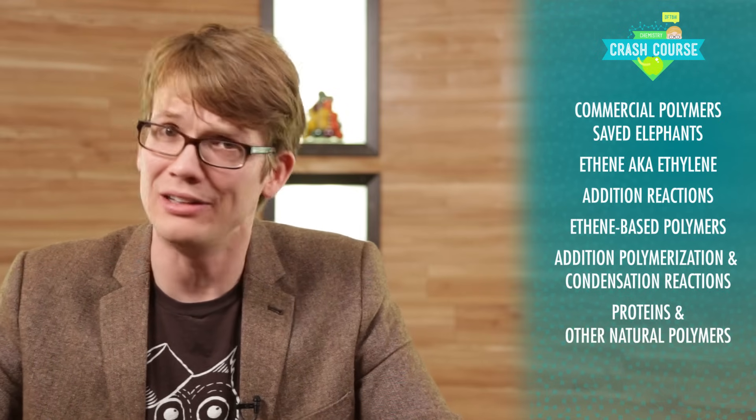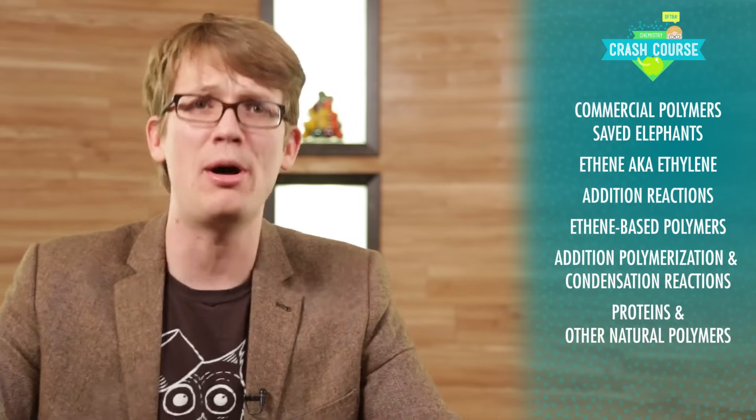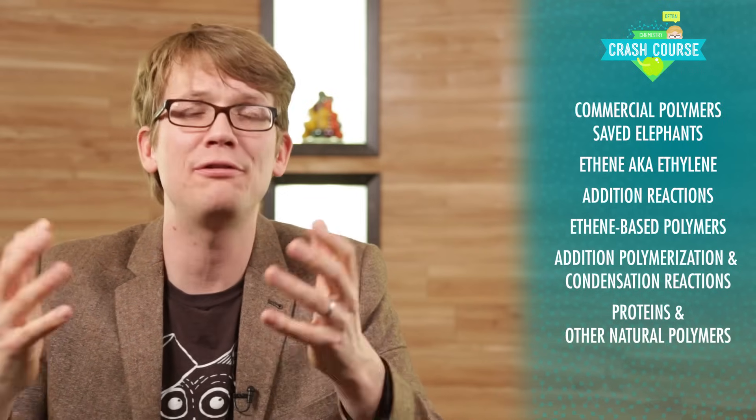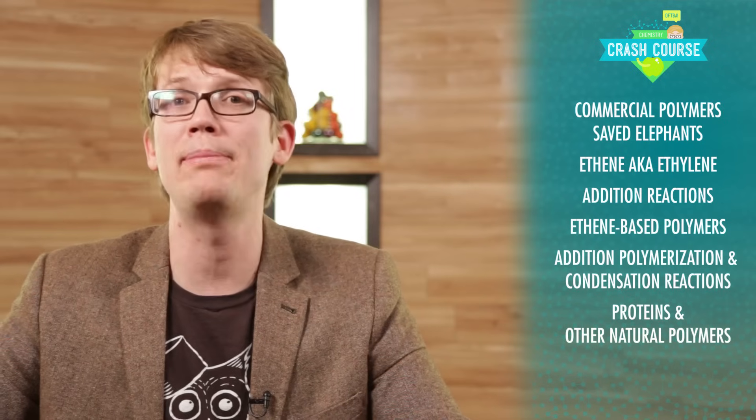Thank you for watching this episode of Crash Course Chemistry. In it, you learned that the first commercial polymer ever saved the lives of a lot of elephants; that ethene is sometimes called ethylene; that a huge variety of polymers is based on the addition reaction of ethene-based monomers, including Teflon, which is so frictionless because of fluorine's extreme electronegativity. You also learned how addition polymerization reactions work, and that other polymers are formed by condensation reactions, including the polymerization of amino acid monomers, which — along with other polymers like DNA, RNA, and glycogen — make up a lot of the stuff that is you.